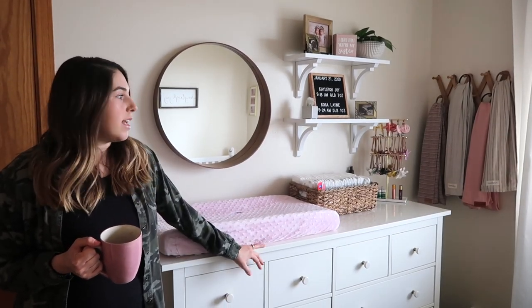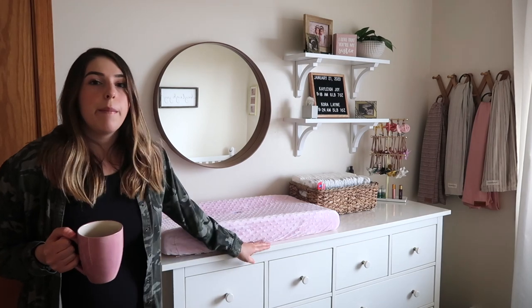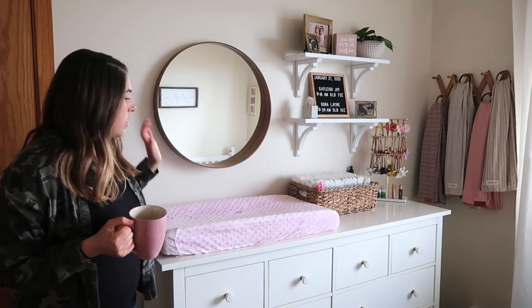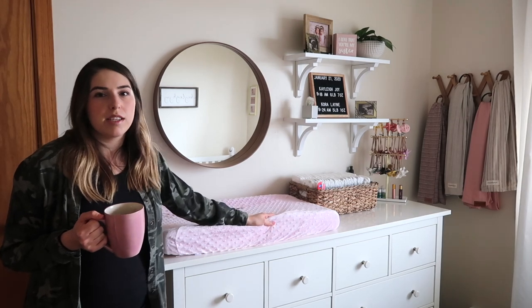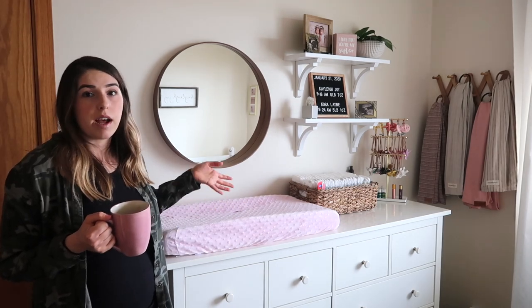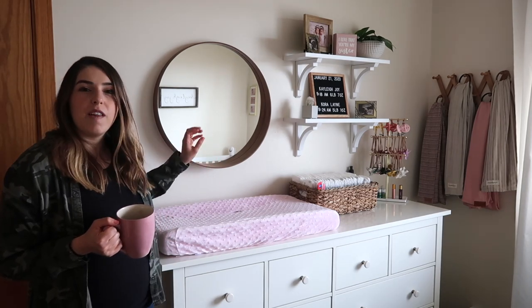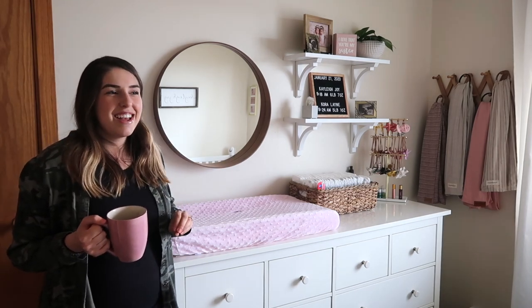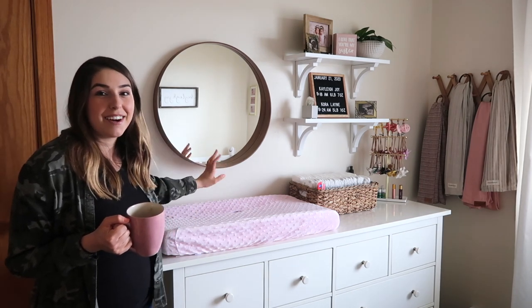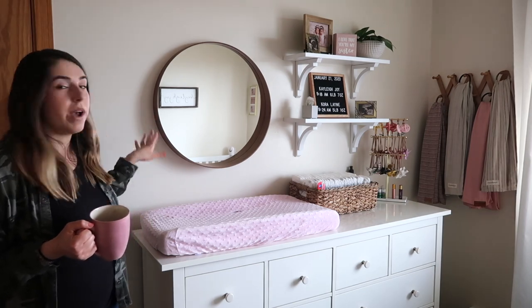The dresser is kind of an off-white color compared to the cribs, which you'll see soon. It's great because there's not a whole lot of closet space in this room. The changing pad and cover are both from Amazon — I have two covers so I can swap them out when they get dirty. This mirror is from Ikea and I love it — I love that it's round and I love the color. The only thing bothering me now is that the ledge pokes out and the girls are already kicking and knocking into it, so I might change it out for something flush to the wall.